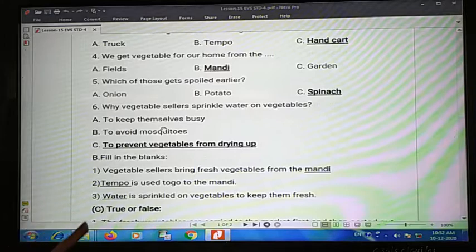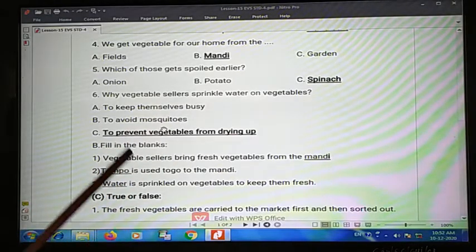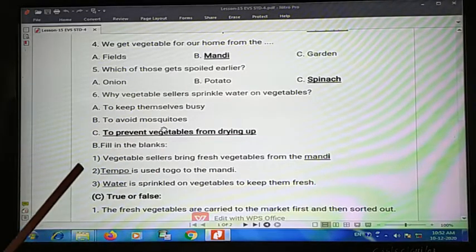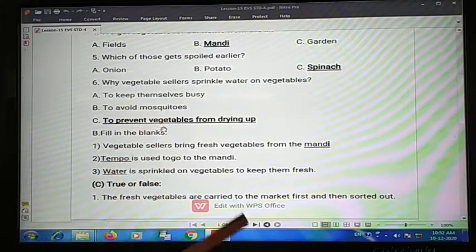Question B, fill in the blanks. First one: vegetable sellers bring fresh vegetables from the blank — the answer is mandi. Second one: blank is sprinkled on vegetables to keep them fresh — the answer is water.